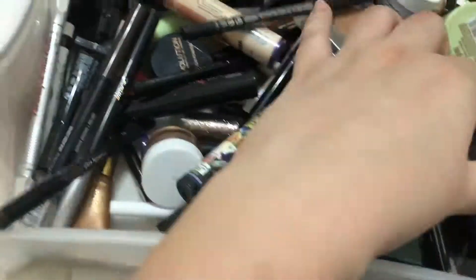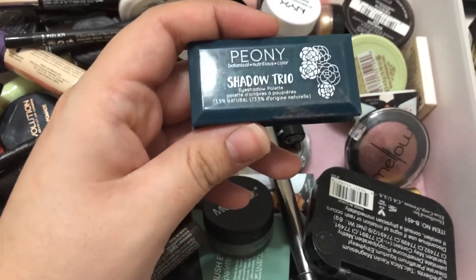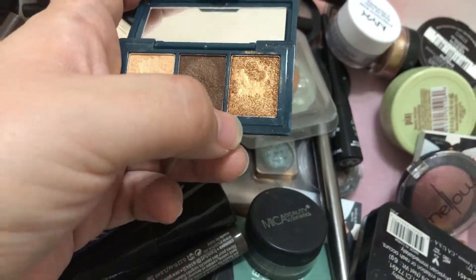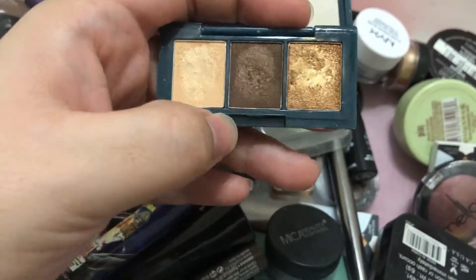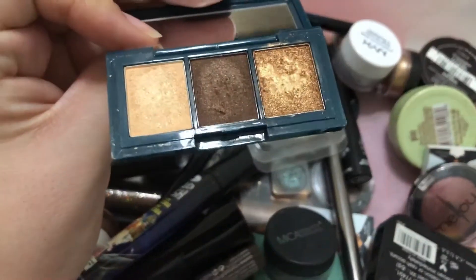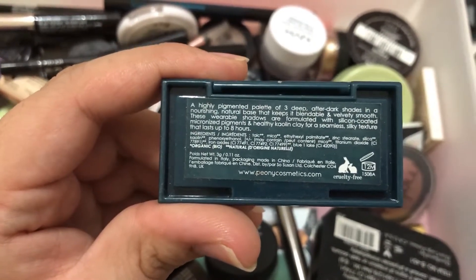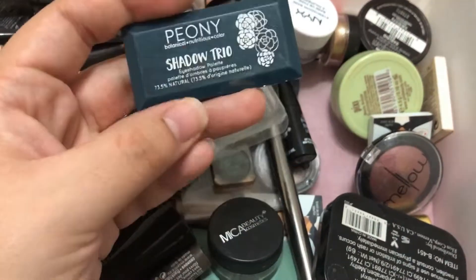Here's another little palette — this is by Peony, a shadow trio eyeshadow palette. I really like this one, especially one shade that's similar to a color in one of my Anastasia palettes. It has a creamy cream color, a brown, and a really pretty gold. It's a cute little trio you can totally make a look out of. It doesn't really say the name — just 'Shadow Trio.' This also came from an Ipsy bag a while back.